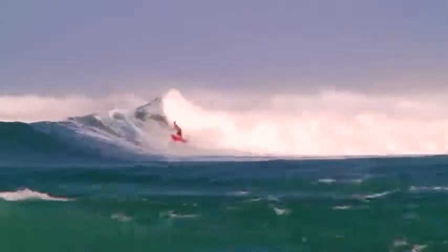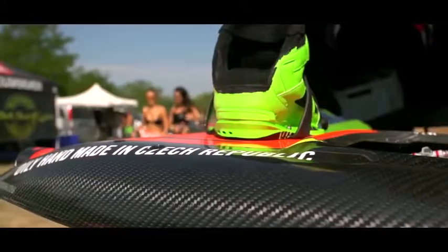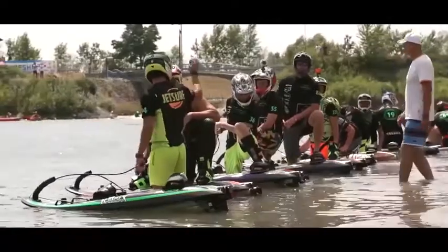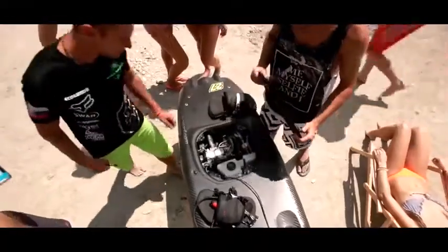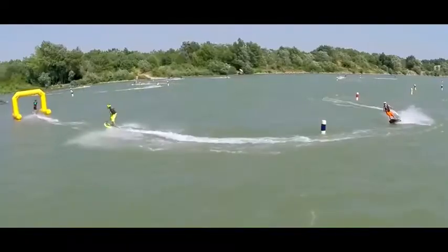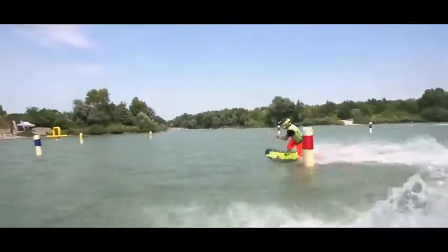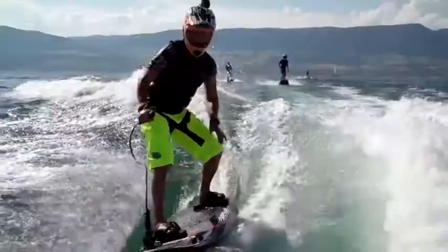As any surfer knows, some waves are too intense to take on without a tow from a jet ski. Those days are over. It's JetSurf, the powered surfboard — a new technology that has surfers everywhere talking. Created and designed by Martin Sula, a Formula One engineer from the Czech Republic, the JetSurf is a jet-propelled cross between a surfboard and a jet ski. Capable of speeds up to 40 miles per hour, the JetSurf has a range of up to 45 miles on a full tank of fuel. Made with strong, lightweight materials such as Kevlar and ultralight carbon, it's a far more travel-friendly companion than a jet ski.